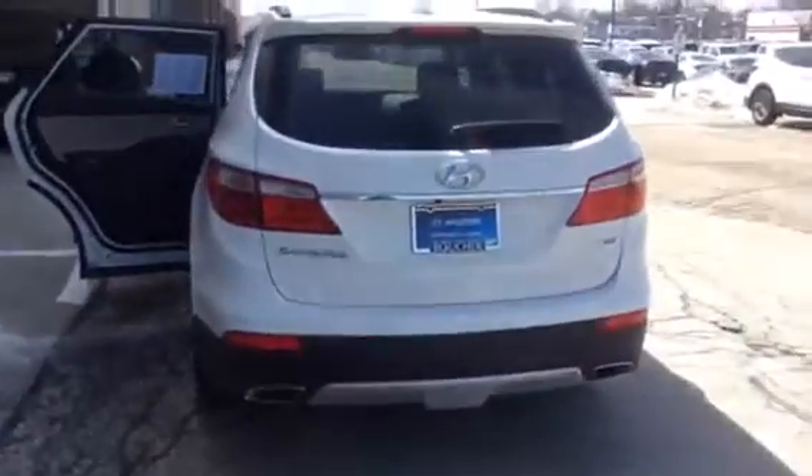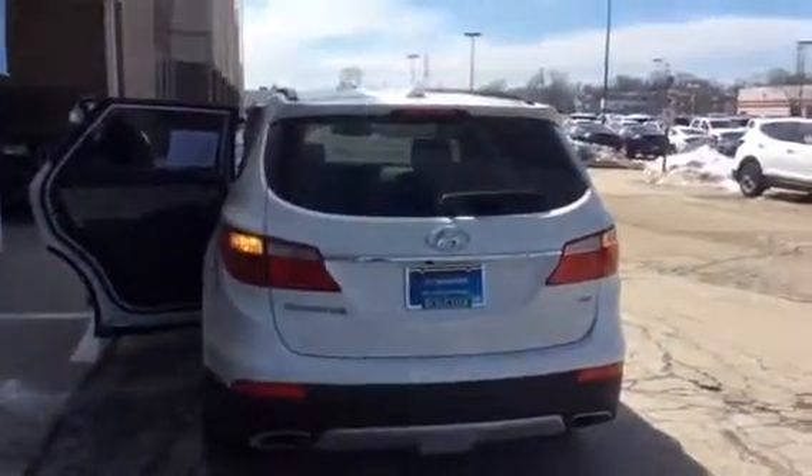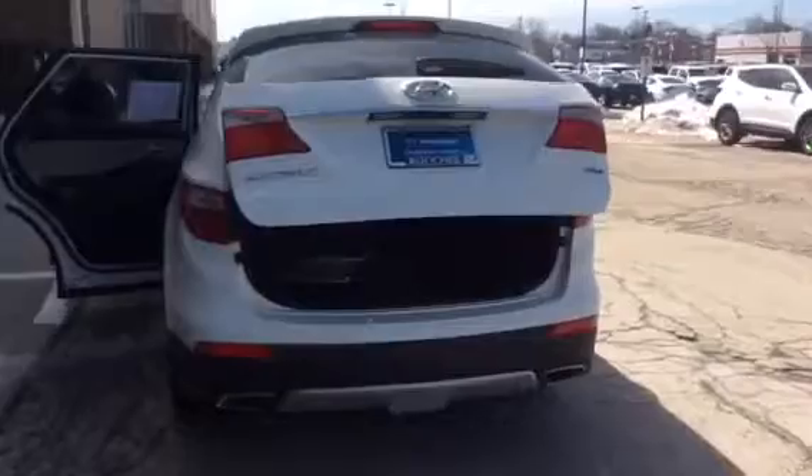The back has the split 60-40 fold-down seats. Let me show you back here. You have the tailgate that you can remotely open from three different locations.